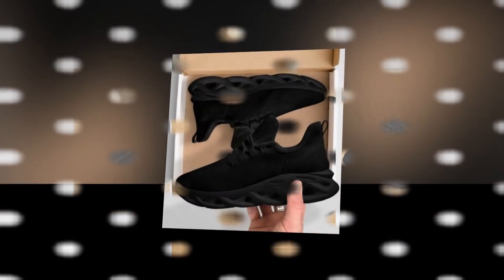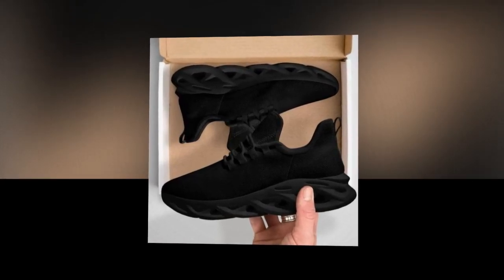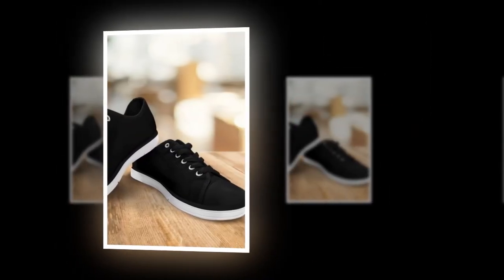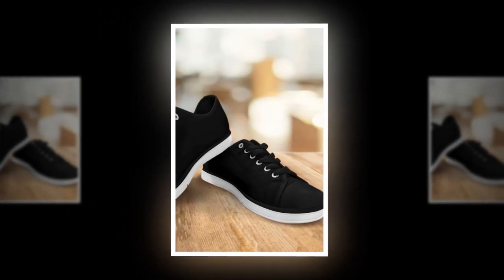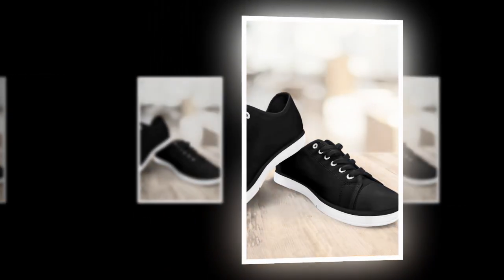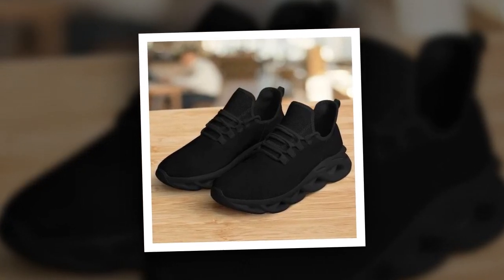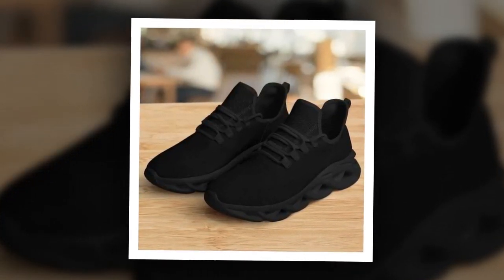Last but not least, we have our high-top shoes in black. These shoes are all about effortless style and support. Key features: high-top design for ankle support, versatile style, durable construction, and comfortable for long hours. The high-top design offers excellent ankle support, making them perfect for long days on your feet. They're incredibly versatile and can be paired with jeans, chinos, or even shorts. No matter what you pair them with, high-top shoes black add a cool and relaxed vibe to your outfit. They're a must-have for anyone who values comfort and style. Elevate your style with our high-top shoes black — visit Zasav.com and get yours while they last.